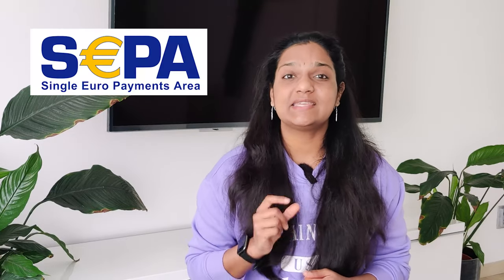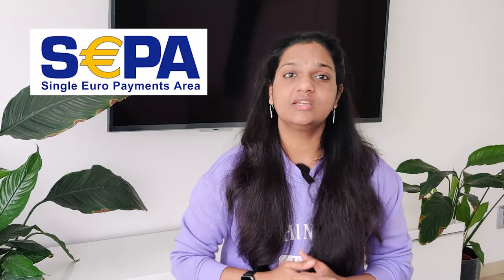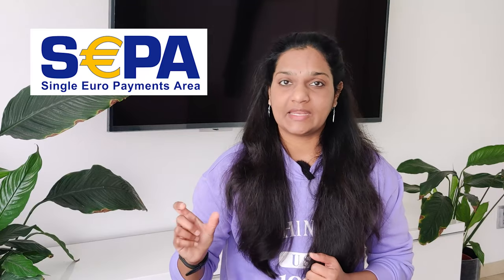An important thing to know is that if you travel in Europe — for example, to France, Germany, or Belgium — you can use your Dutch PIN card. In the European Union, there is a concept called SEPA, the Single Euro Payment Area. There are 36 member countries in SEPA. If you travel in Europe, you can use your normal PIN card and make transactions in Euro.